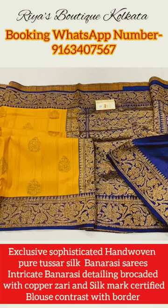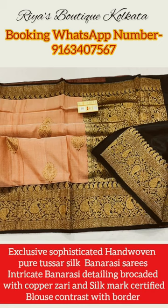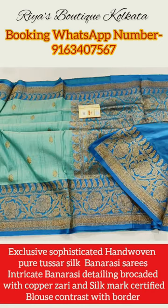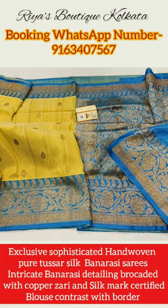Hi everyone, today in this video on my YouTube channel I will be showing you some exclusive collection of sober and sophisticated pure tasar silk Banarasi sarees. All these beautiful tasar Banarasi sarees will be silk mark certified.